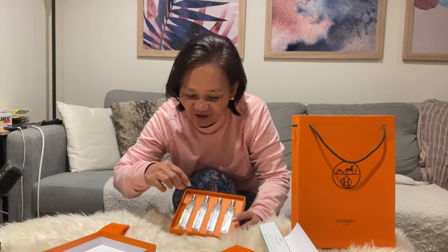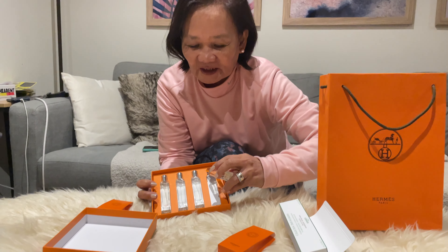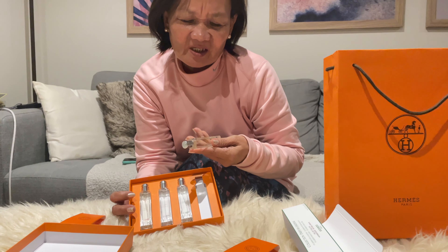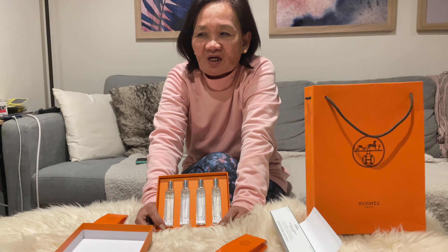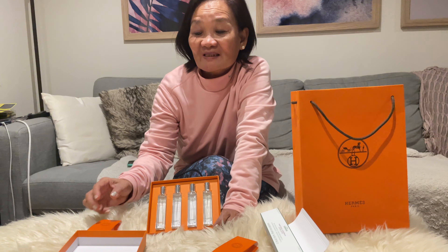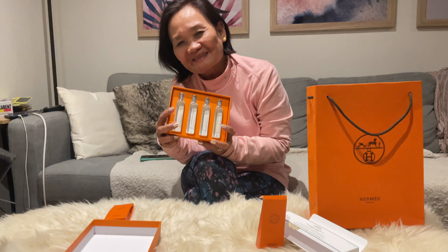This box contains a set of four. This one — the scent of this is lily of the valley and tea rose, almost flowery. Just try it — para malaman ninyo rin kung paano ma-experience ang magkaroon ng Hermès.